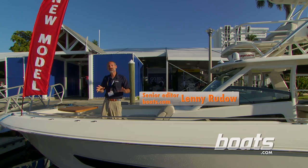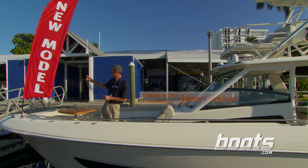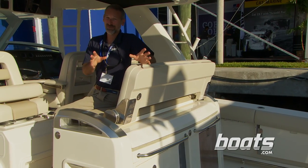We're at the 2014 Fort Lauderdale Boat Show, and here sits one of the hottest new intros — a new model: the Boston Whaler Outrage 420. Here is one of the really cool features on this boat.